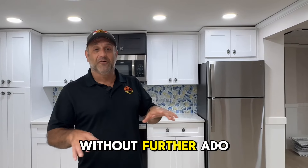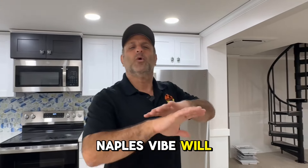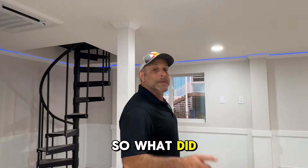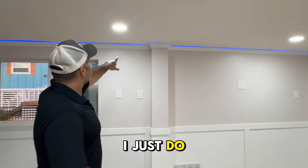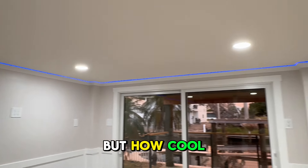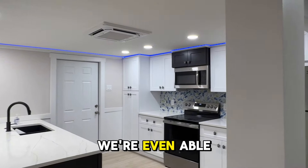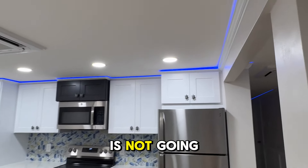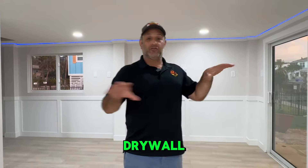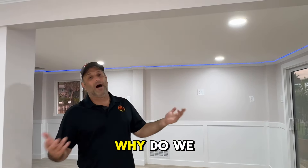Without further ado, I'll give a little tour. I'm going to start with what I feel is the coolest feature. When you're given lemons you turn them into lemonade. We have LED lights going throughout here — on an app you can change the colors. The reason we're even able to see the LED lights is that the crown molding does not go up to the ceilings.